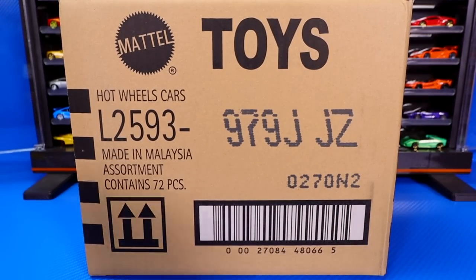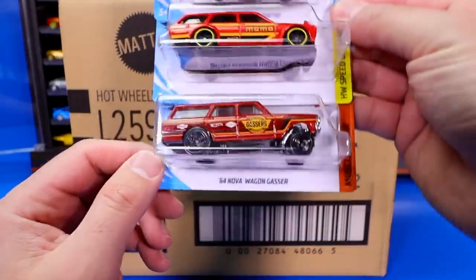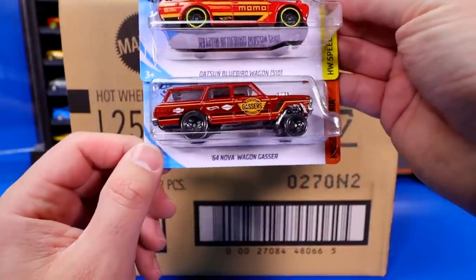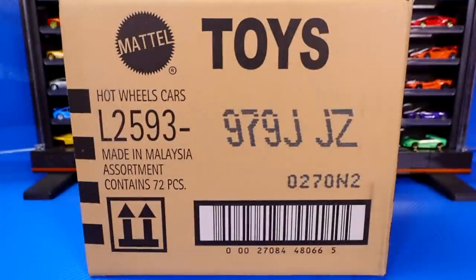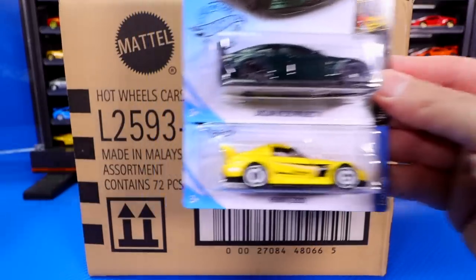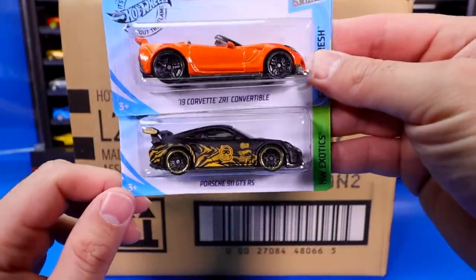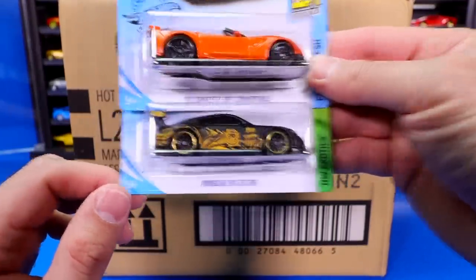Then more amazing cars: the Audi Sport Quattro, the Datsun Bluebird Wagon, plus that Gasser in that really cool new colorway. And there's even more — the Jaguar XE SV Project 8, the Honda S2000, the Corvette ZR1, and the Tanner Fox Porsche 911 GT3 RS.